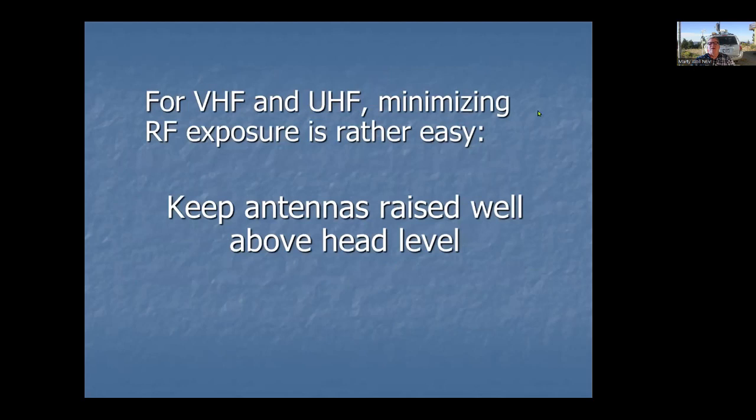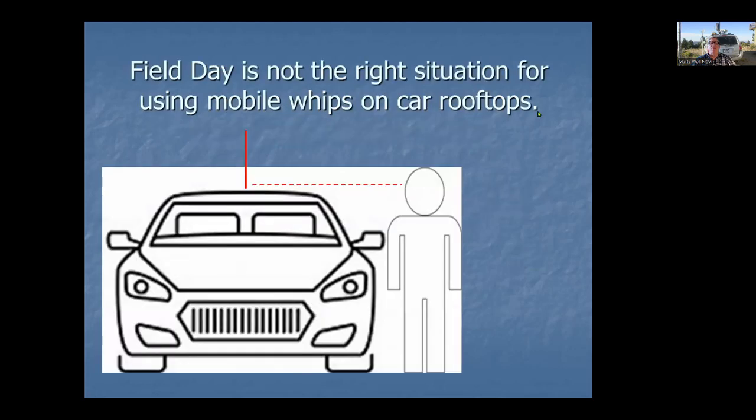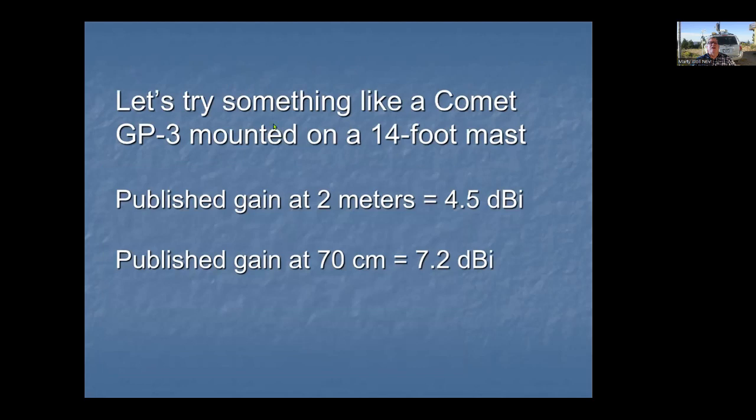For VHF and UHF, which many people in urban areas will have active stations on — 6 meters to 220 and beyond — it's pretty easy to keep RF exposure below the threshold. Keep your antennas raised well above head level and you're going to be fine, whether it's a Yagi or a vertical. You don't want to be operating with a whip on your car as people walk by, because the high-current part of that whip is right at head level.